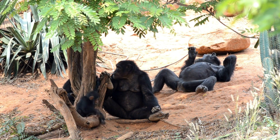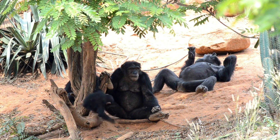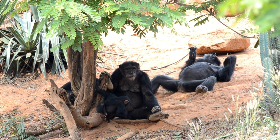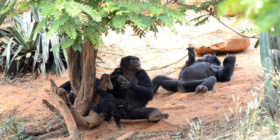Chimps are in danger today. Many of the forests they live in are being cut down. Even worse, they are being hunted for their meat.